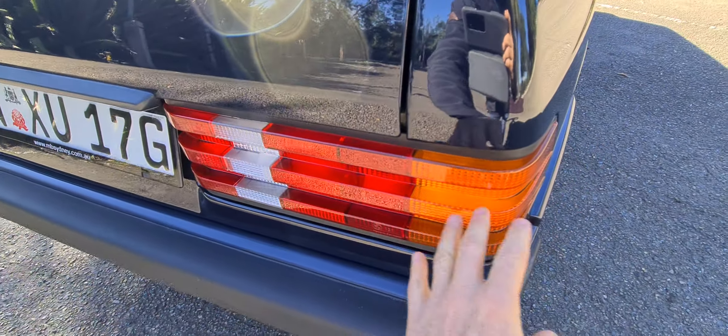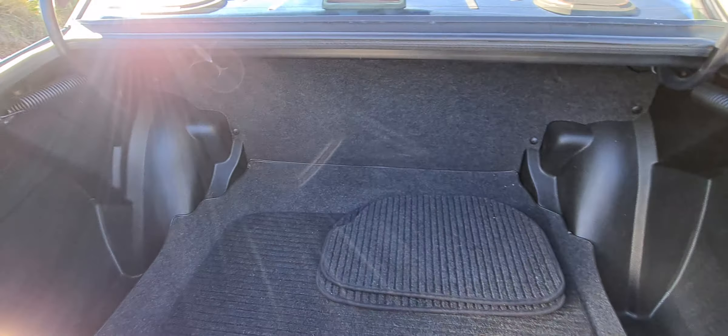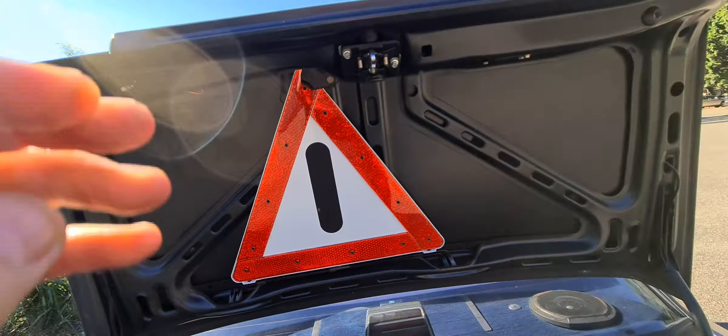Weren't Mercedes so smart making those louvred tail lamps, like a 300E or 300C or a W126. Original mats, a beautiful nice boot area — everything is original, ladies and gentlemen.